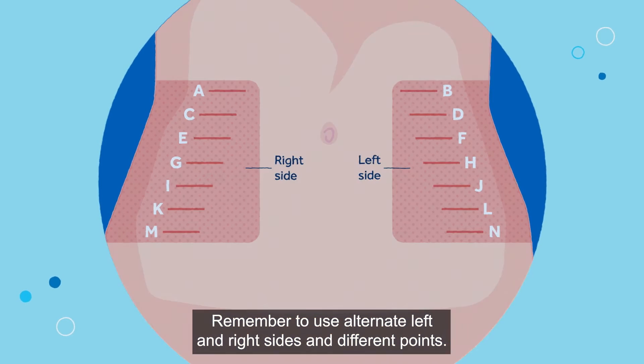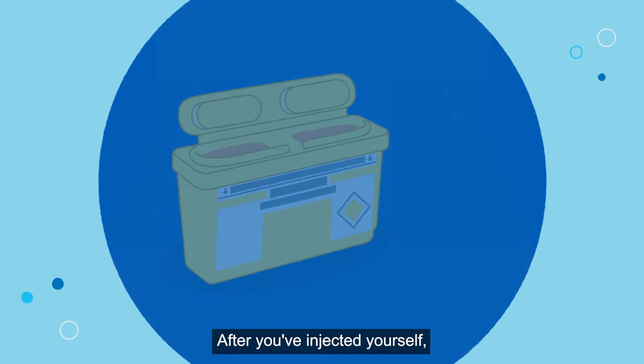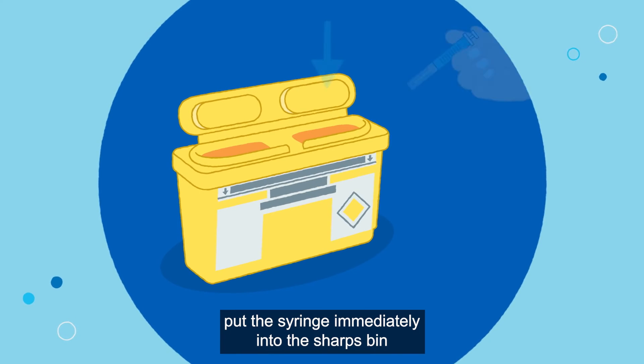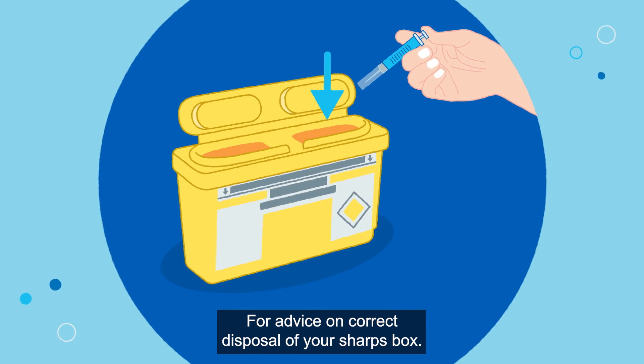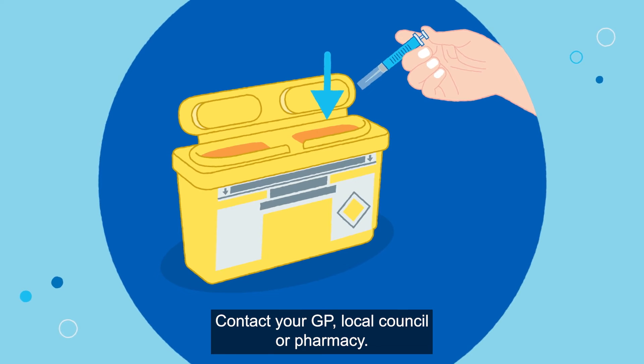Remember to use alternate left and right sides and different points. After you've injected yourself, put the syringe immediately into the sharps bin that you've been provided with on discharge. For advice on correct disposal of your sharps box, contact your GP, local council or pharmacy.